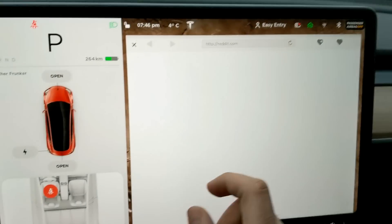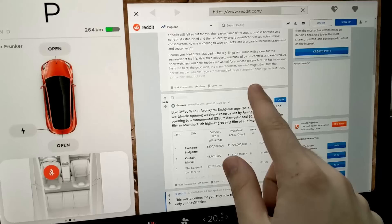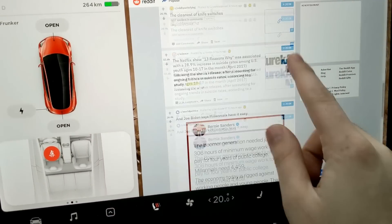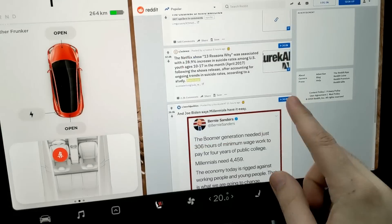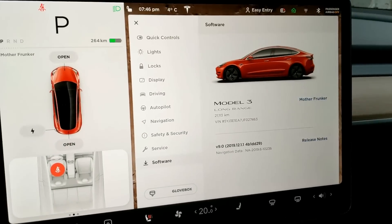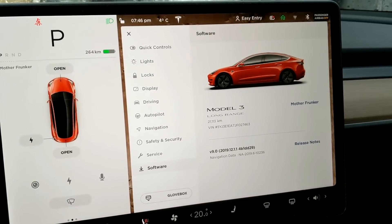The web browser is the last thing I want to show. It is now on Chromium and it is really quick — check this out, that is Reddit and it loads super fast. It renders everything. It's way better than before.